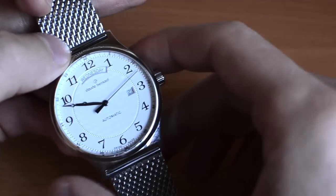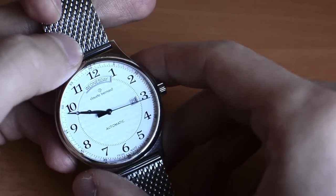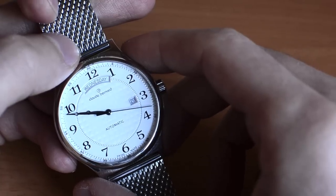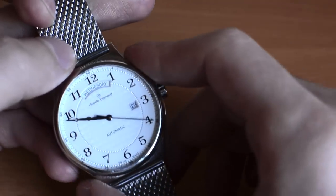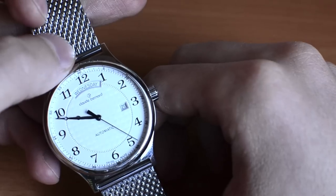Some of the watches, especially the lower-priced ones, run on quartz movements. But this one we have here is from the Sophisticated Classics line, and as you can see, it runs on an automatic movement.